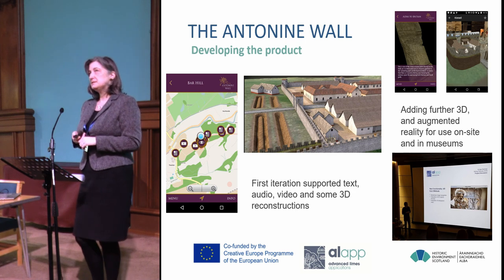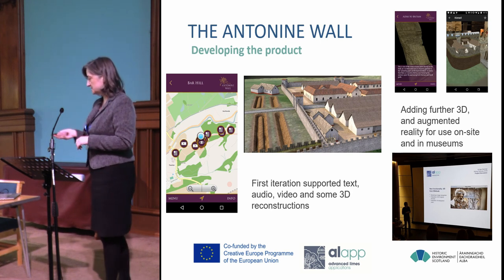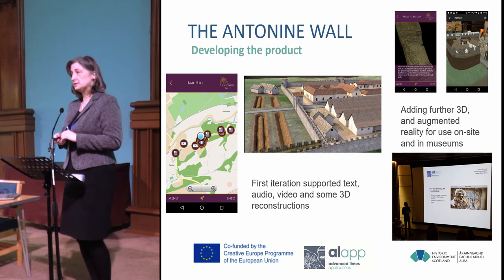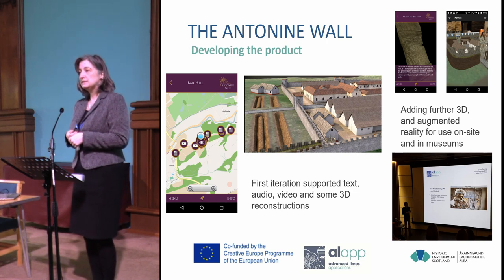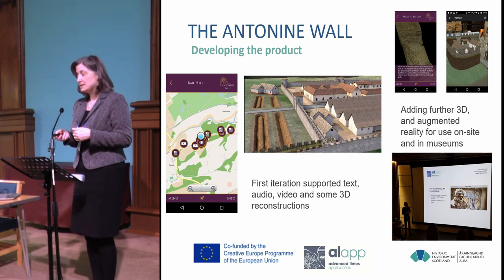The app platform had already been developed by Edufilm and Median with funding from the Bavarian savings bank for the German museum service, and it was quite simple. The first iteration supported text, audio, video, and some very basic 3D. We didn't have much money before getting the Creative Europe funding. We then bid for and secured £200,000 to add augmented reality and further 3D capacity to the app platform and went into partnership.